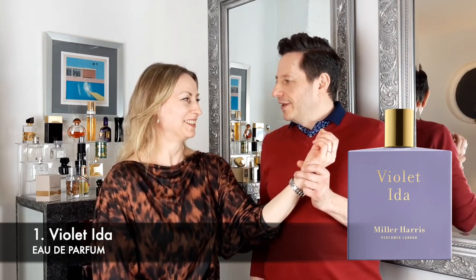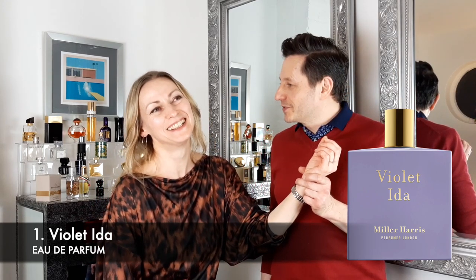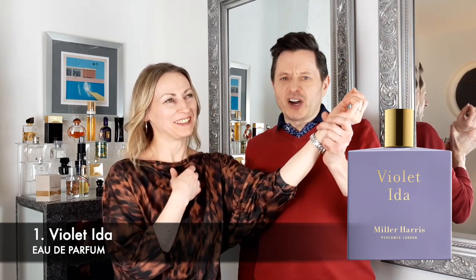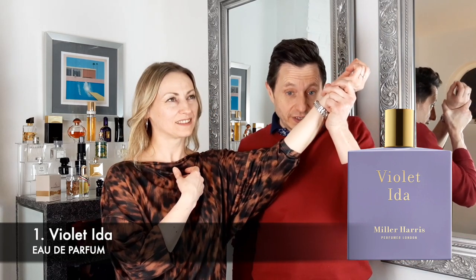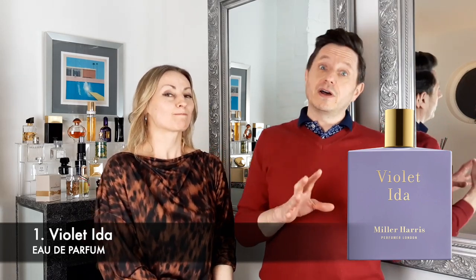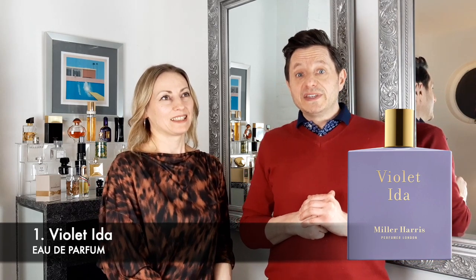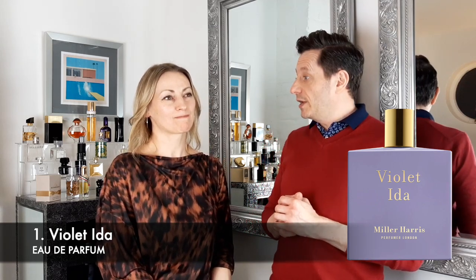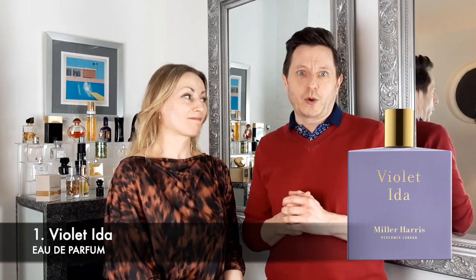It smells like the health shop that we go to sometimes and buy bits and pieces in. For me, I don't like this fragrance at all. Other people may love it, but to me it's not either feminine or masculine. I was hoping it would be a bit more pretty because it said violet in the name and it was supposed to be powdery and have some iris in it. Yeah, I'm quite surprised — we've given it about 10 minutes, but there we go.